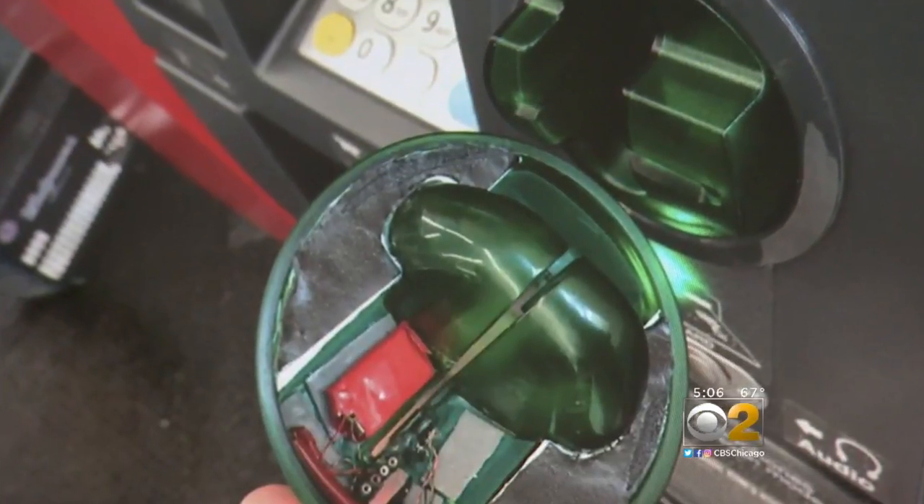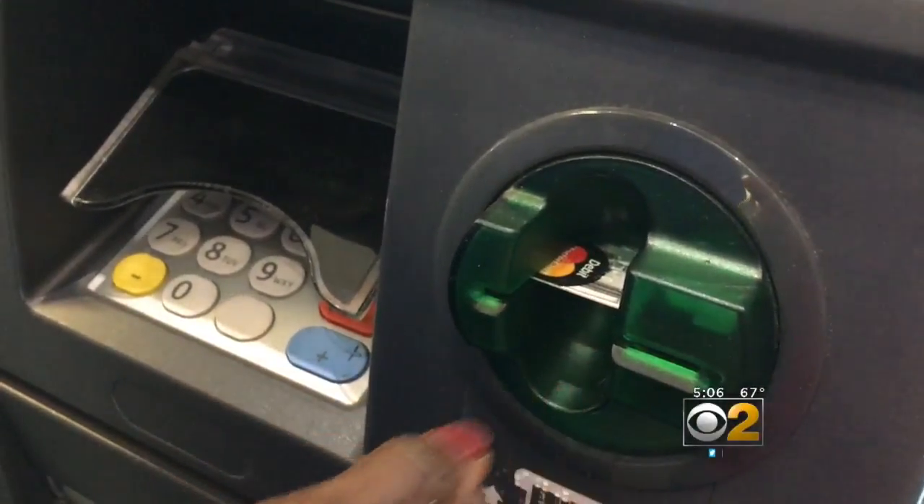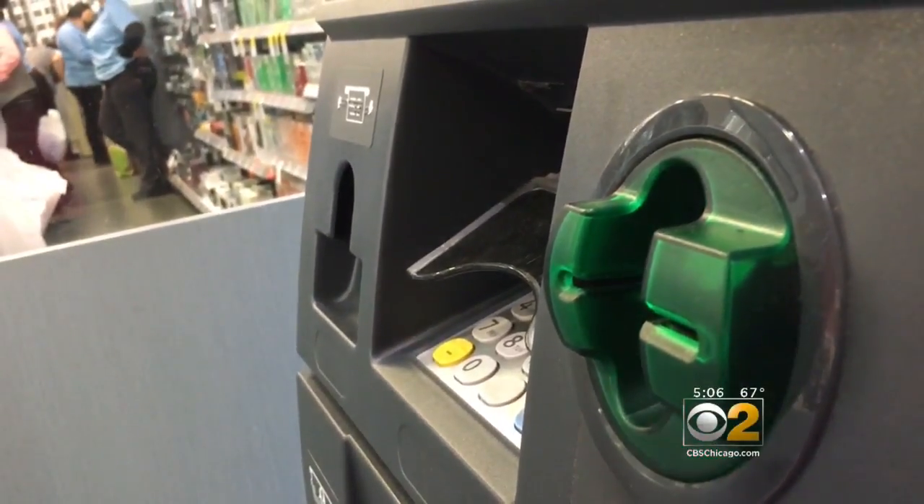This is a skimmer. It looks like the real thing but covers the slot where you insert your card and allows thieves to read and steal your information.